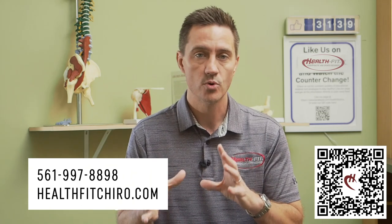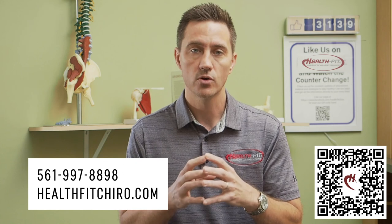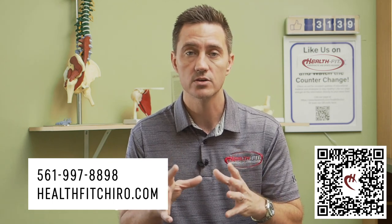If you'd like your wrist, hand, forearm, or elbow pain evaluated and treated on the same day, call our office at 561-997-8898 or visit us at www.healthfitchiro.com.